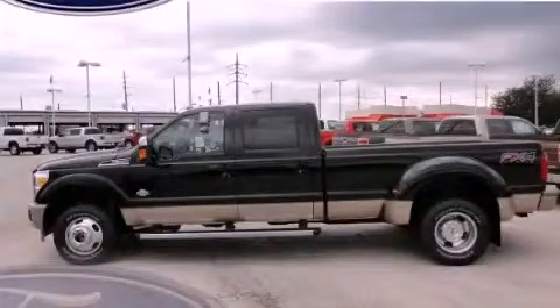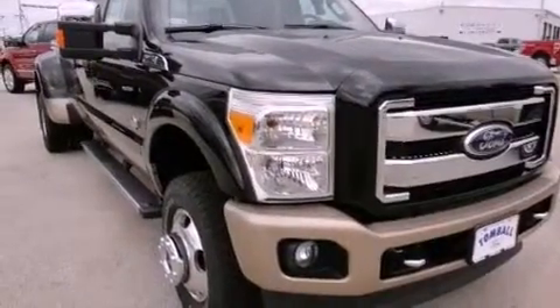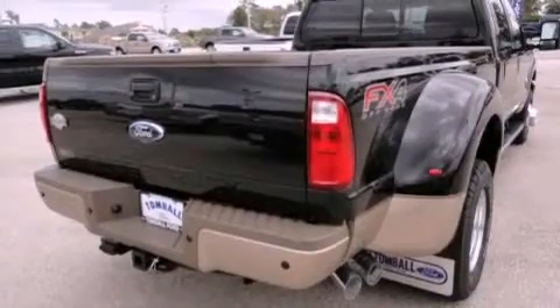This is a brand-new 2012 Ford Super Duty. It has the power to move what you need and the look, too. It features a 6.7-liter 8-cylinder engine, a 6-speed automatic transmission, and 4-wheel drive.